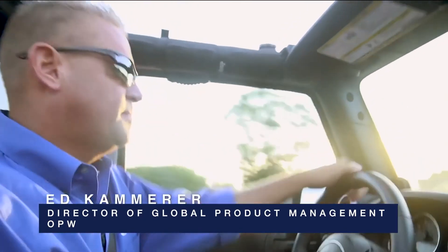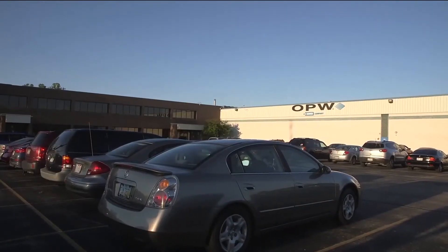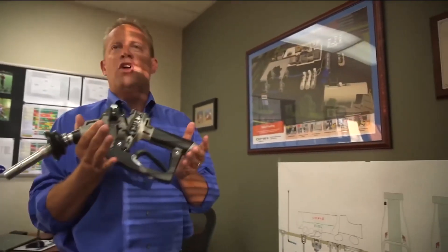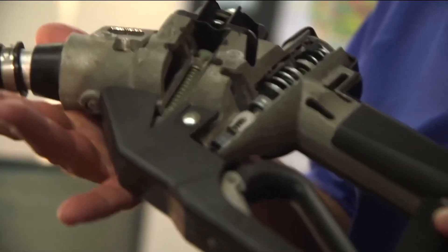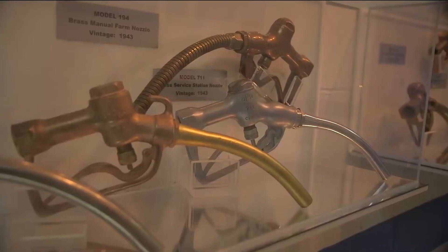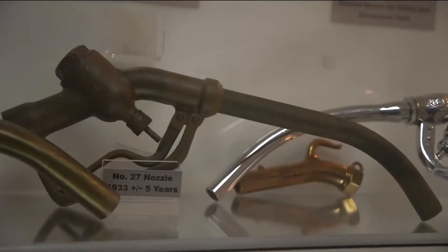We've been in business since 1892, so we've been the leader in fueling innovation from day one. This is probably what we're most known for, because this is actually what the public holds in their hand and sees every day. We pretty much invented the gasoline nozzle. You can see through history how that nozzle has evolved.